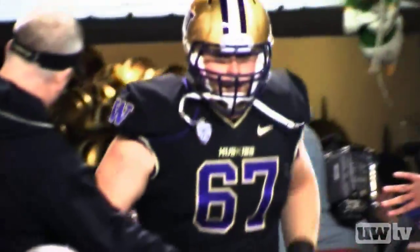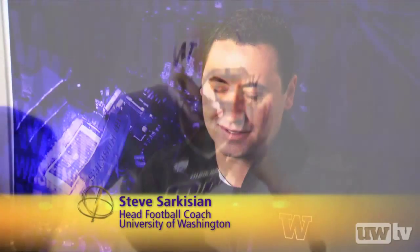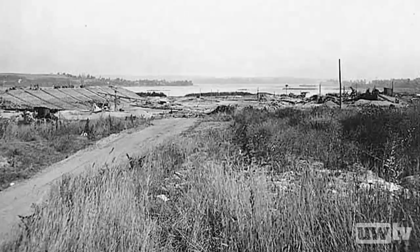November 5th, 2011, the Huskies charge from their famed tunnel entrance. The great moments of history that have taken place in Husky Stadium will never be forgotten. And this one is for the record books. It's the final game on a field dating back to the 1920 opening of the original stadium.